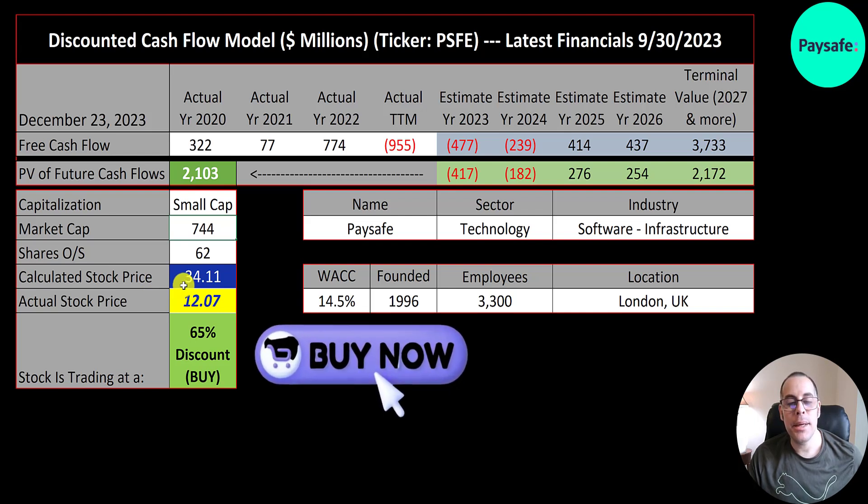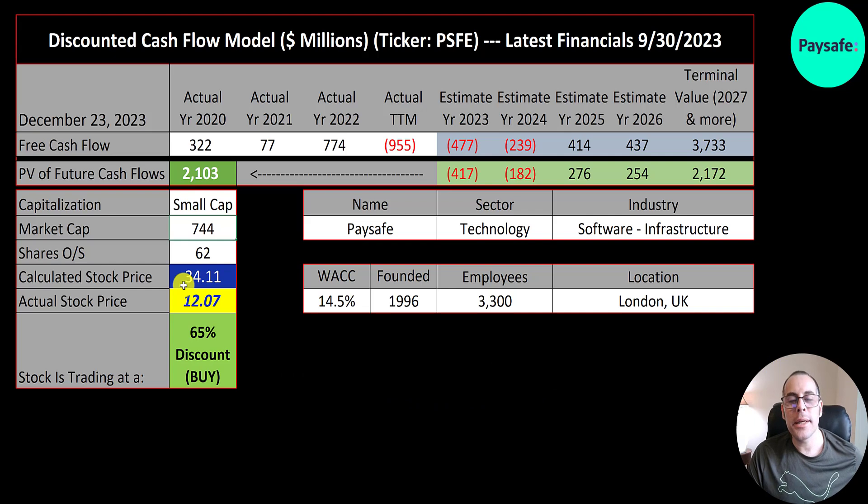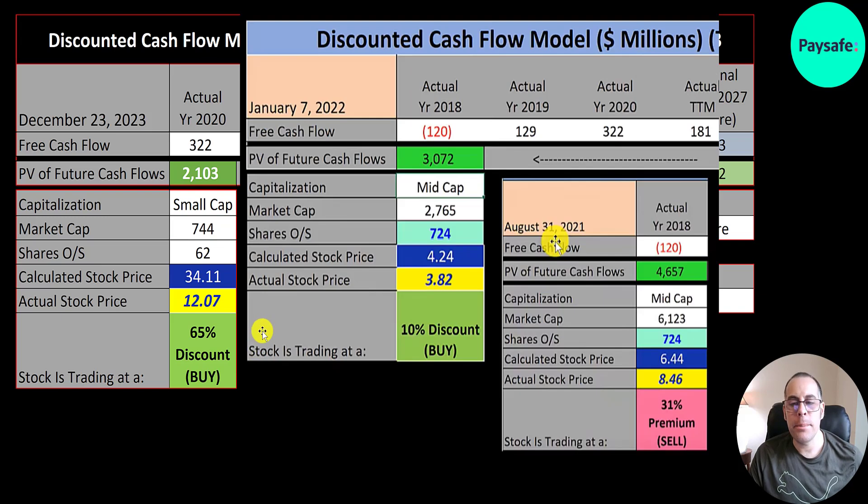The stock has come down a ton since they IPO'd — this started out as a SPAC. This is my third video on PaySafe. The first was in August 2021 with a stock price of $6.44, then January 2022 at $4.24, now $34. But $34 is not actually higher — you have to look at the market cap. My valuation went from $4.7 billion to $3 billion, now it's $2.1 billion.